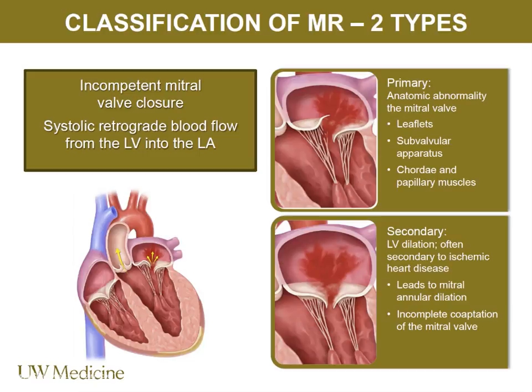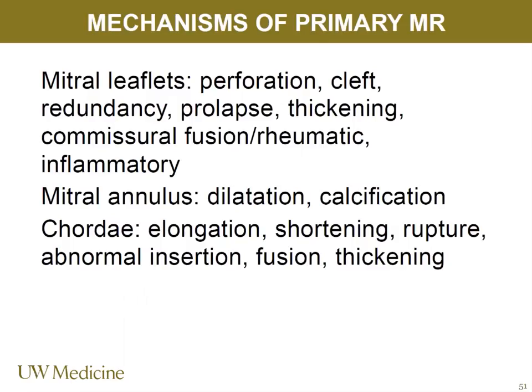Functional is the old nomenclature now used for secondary MR — because it's a function of the ventricle. Degenerative is old nomenclature for primary. The guidelines and treatment pathways depend on the type of valve dysfunction, so understanding that language when you're looking at echo reports is important. The mechanisms of primary MR include annular dilation or calcification, cord issues, and leaflet problems — leaflet cleft in adult congenital patients, commissural fusion in rheumatic mitral valve disease where patients may have both stenosis and regurgitation. The two most common examples of primary MR are Barlow's disease and fibroelastic deficiency.